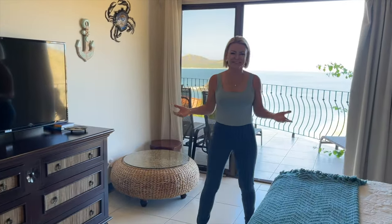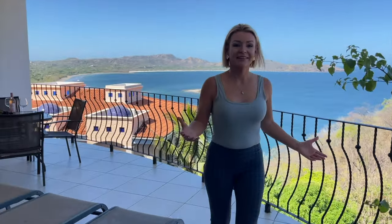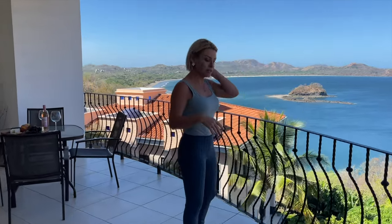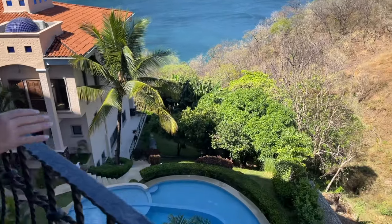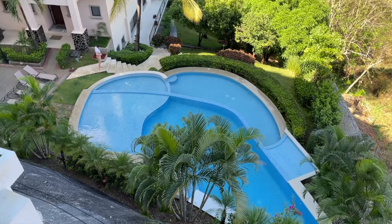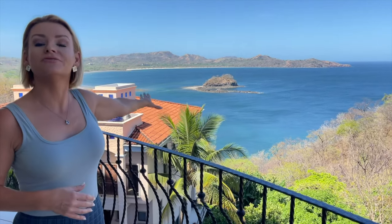Isn't this just a great little condo with a great layout? I really love it. And then you just walk back out here to your patio. What have we not seen? The pools! This is a pretty good shot to see — this is the first pool, a multi-level pool, really nicely done. And these are the villas that are part of Flamingo Towers. There's another pool in front, so all guests, vacationers, and residents have access to both pools.